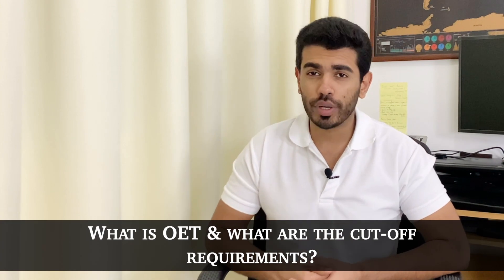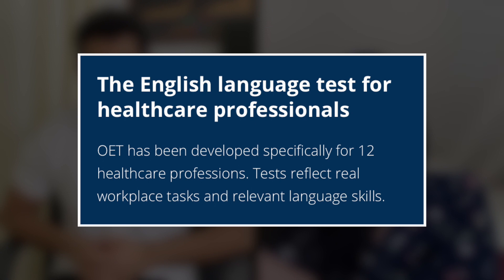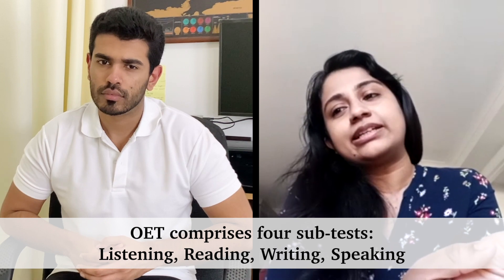What exactly is the OET exam and what are the cutoff requirements? The OET exam is specifically for medical professionals because the language used is related to the medical field. It's more familiar to nurses and doctors — for example, in the listening module, the recordings are conversations between a doctor and a patient. There are four modules: reading, listening, writing, and speaking.